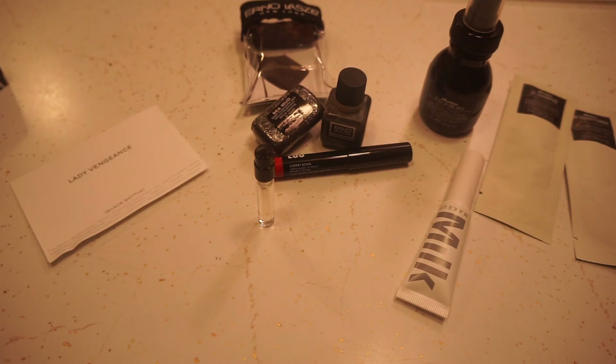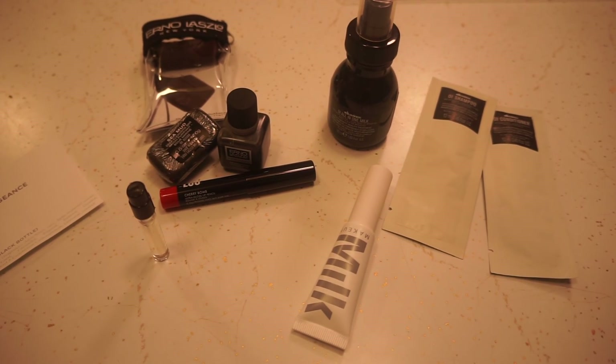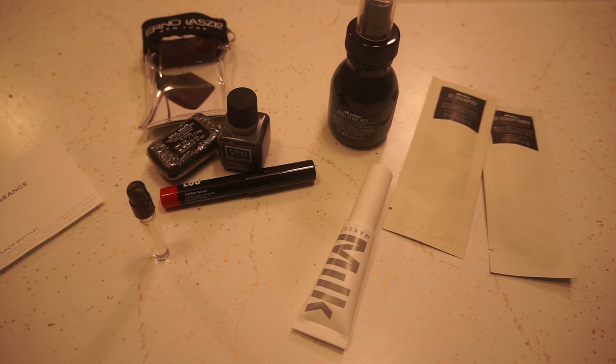So this is what I received in my Birchbox for September 2016. I am actually really happy with this box — I will use all these products, so that's great. If you guys are interested in signing up, I do have that code down below with my link, so check that out and I will see you guys again next month. Bye!